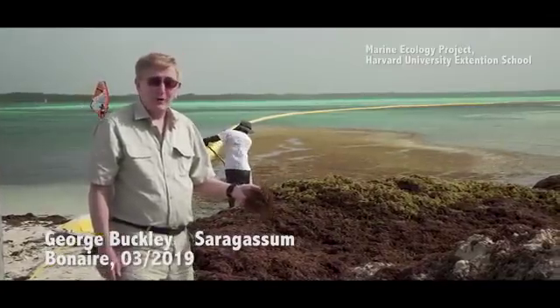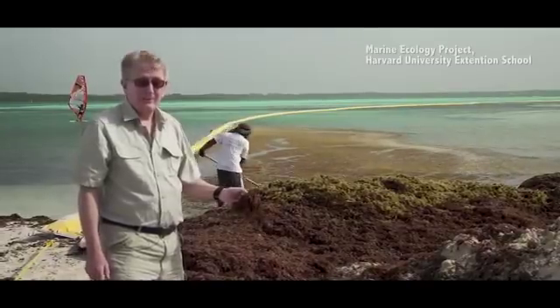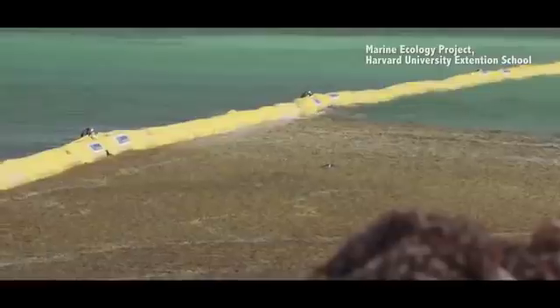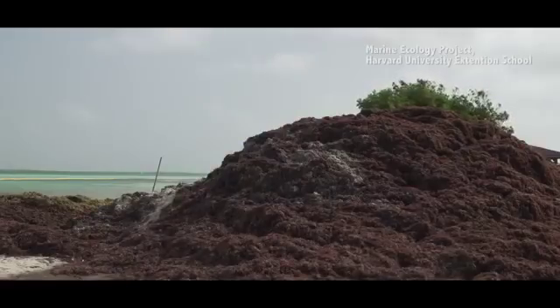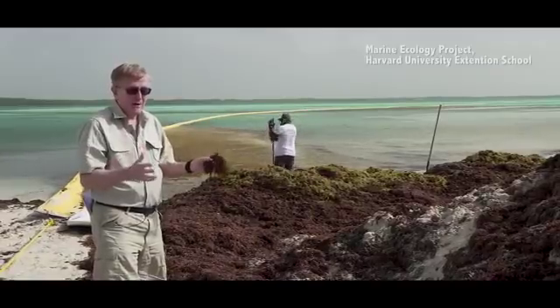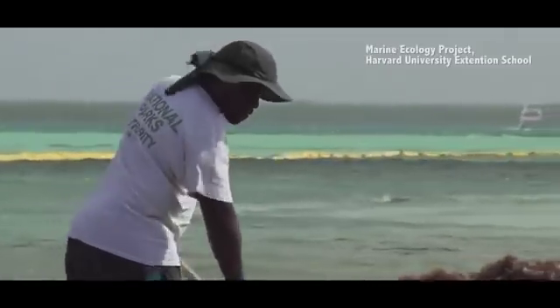I'm George Buckley, and we're here in Bonaire at Lac Bay with the Sustainability and Environmental Management Project looking at a fetid pile of sargassum seaweed. Throughout the Caribbean Sea and the entire Gulf of Mexico, we are seeing these phenomenal blooms of sargassum like they've never seen before.